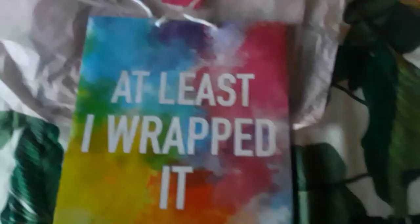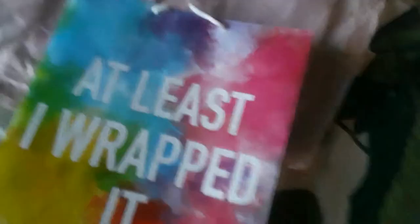Sorry if you hear any background noise — that's my baby brother Liam trying to find the cat. Moving on to my next teacher: this teacher has a really good sense of humor. I think she'll really get this joke — the bag says 'At least I wrapped it.' It has tie-dye all around it and the letters have glitter on them. I think she'll really laugh at this.